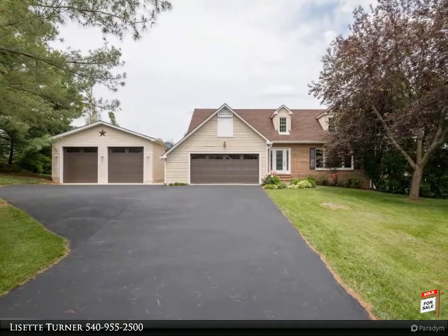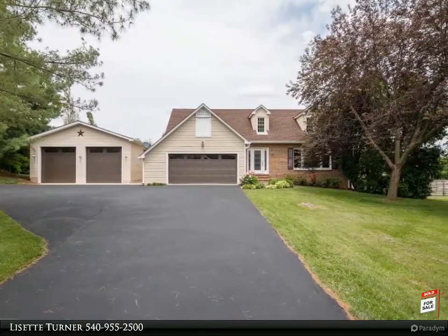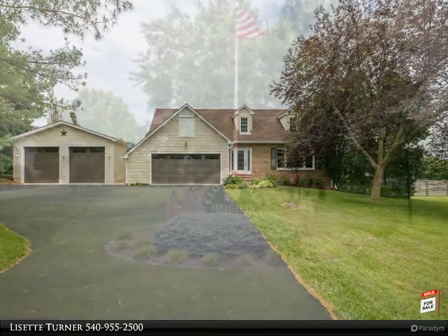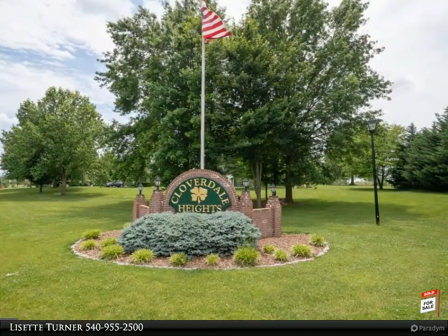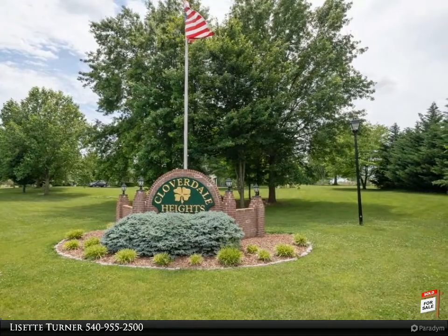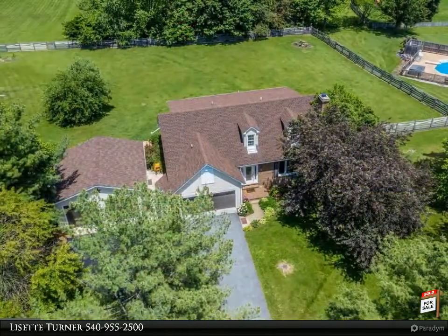A welcoming Cape Cod in Cloverdale Heights, nestled at the end of a quiet cul-de-sac. Cloverdale Heights is well located for anyone going anywhere — it is only minutes to the VA state line and Route 7E, as well as minutes to Charlestown and Route 9E.